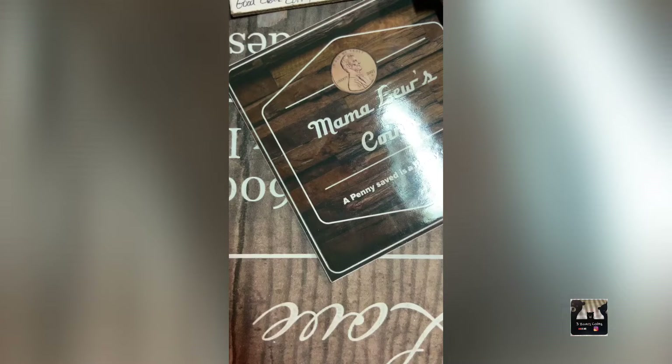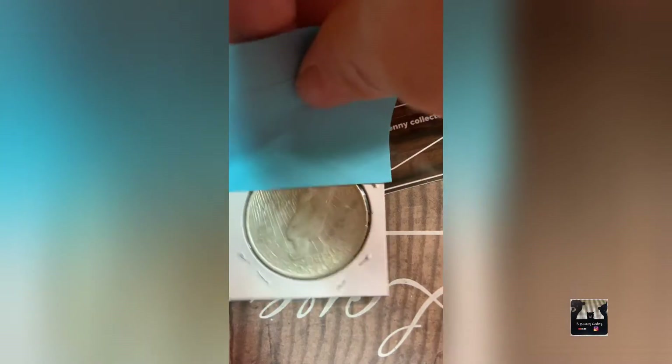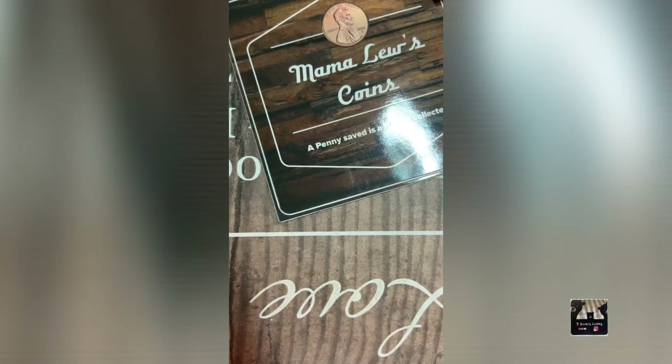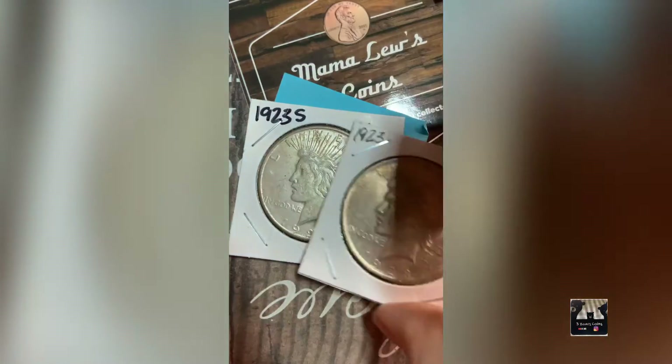Next up I have a 1923 Peace dollar in pretty decent shape. I also have a lot of two Peace dollars — a 1923 and a 1923-S — both pretty toned.